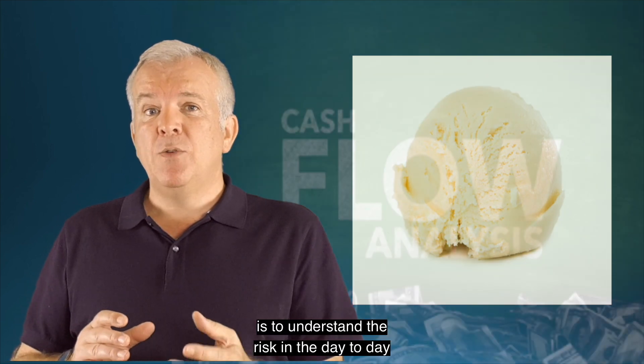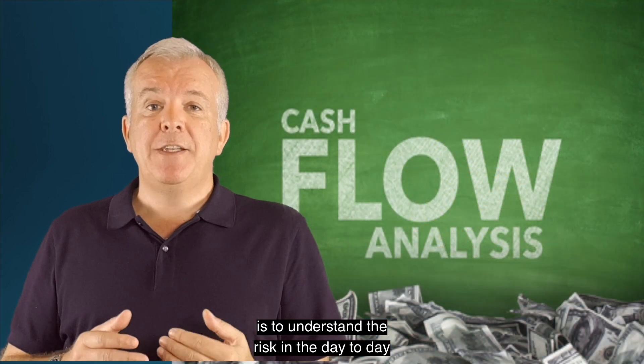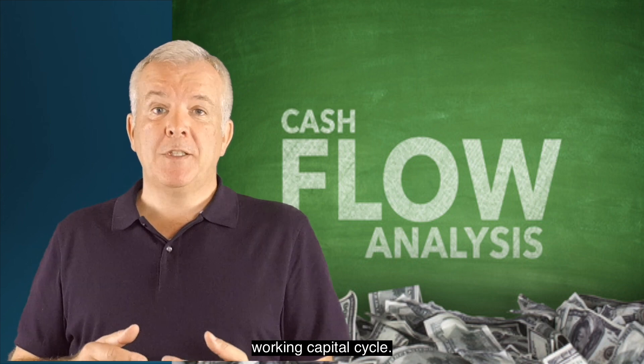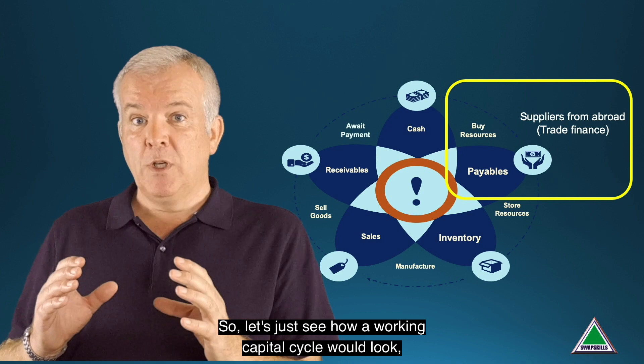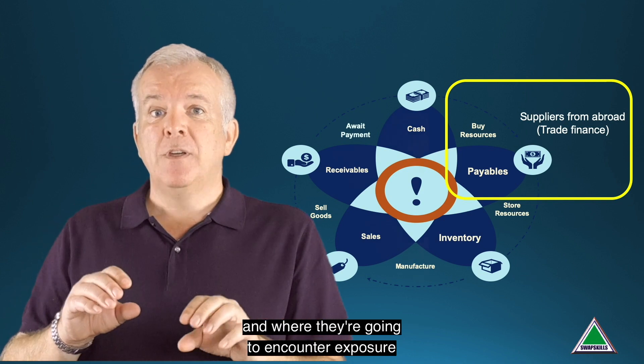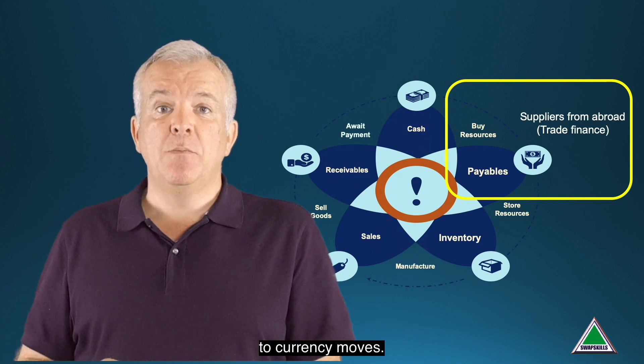What they really want the bank to do is to understand the risk in the day-to-day working capital cycle. So let's just see how a working capital cycle would look and where they're going to encounter exposure to currency moves.